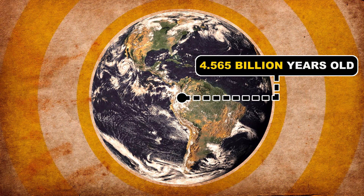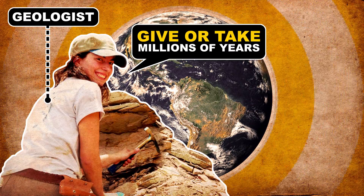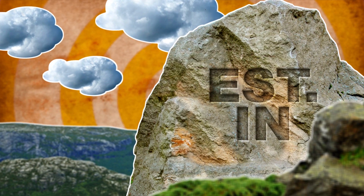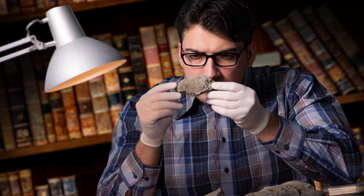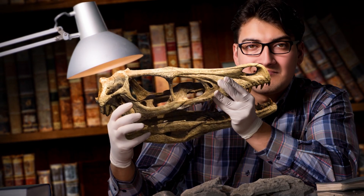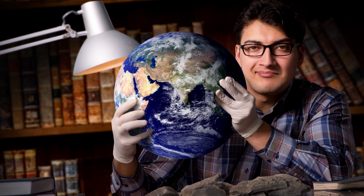The Earth is 4.565 billion years old, give or take a couple million years or so. How do scientists know that? There's no established-in plaque stuck on a cliff somewhere. No, geologists got there thanks to a handful of radioactive elements. With radiometric dating, scientists can put an age on dinosaurs and yes, even good old Mother Earth.